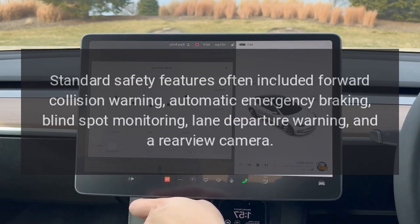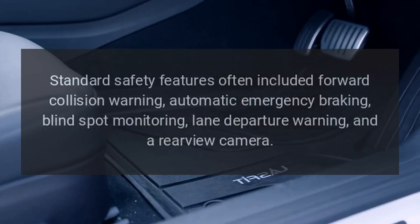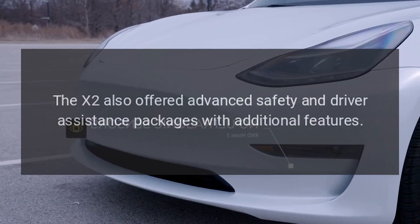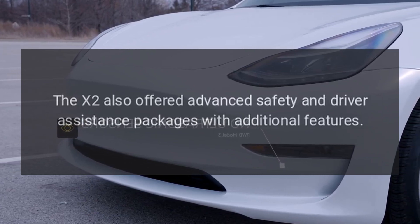Standard safety features often included forward collision warning, automatic emergency braking, blind spot monitoring, lane departure warning, and a rear-view camera. The X2 also offered advanced safety and driver assistance packages with additional features.